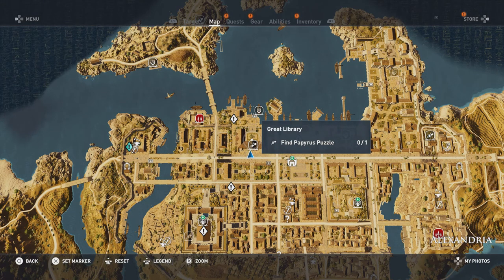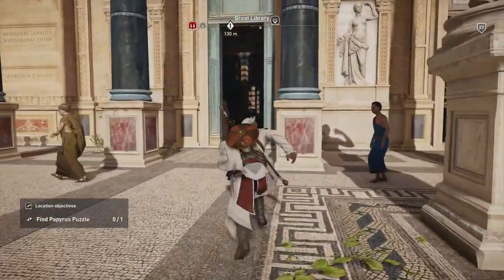G'day Gamers, welcome to Noob by Design. We're going to be doing a video here on Assassin's Creed Origins, and we're going to be checking out the Papyrus puzzle from the Great Library. We're going to first find the Papyrus, then go ahead and solve the puzzle for you guys.